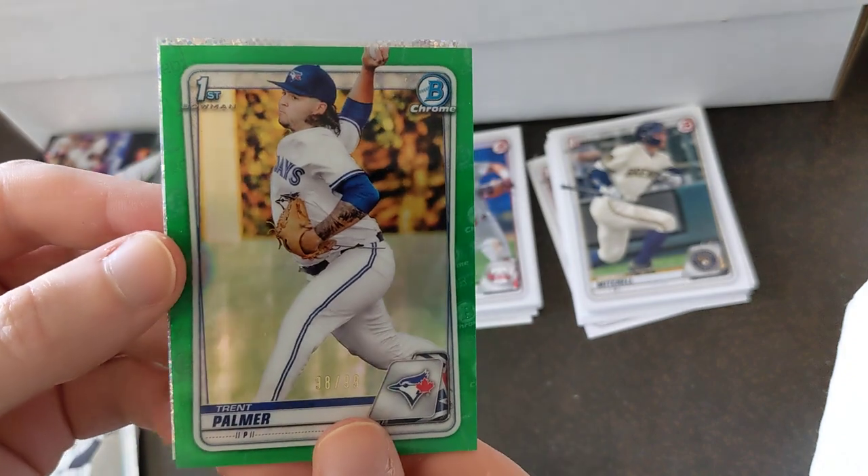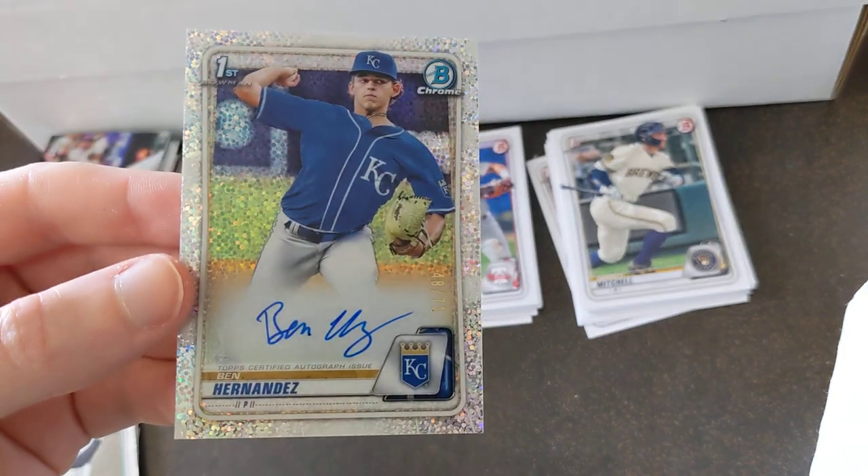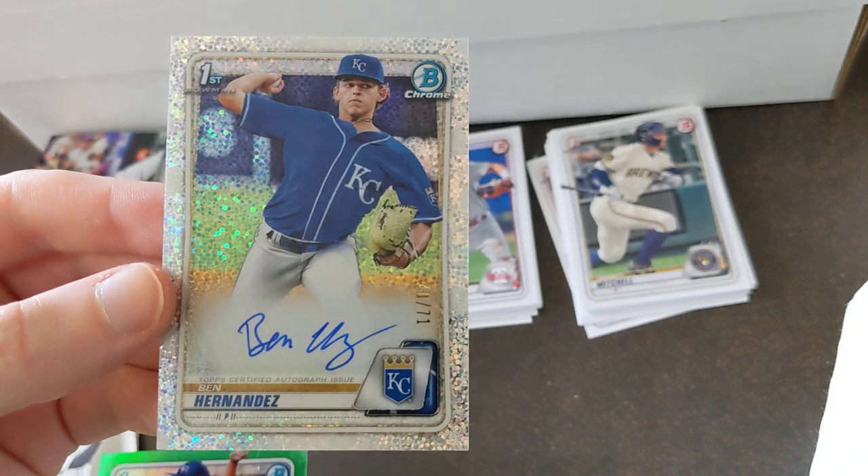And I believe this is an auto — it's a speckle. Ben Hernandez, 48 out of 71 — that's sick!